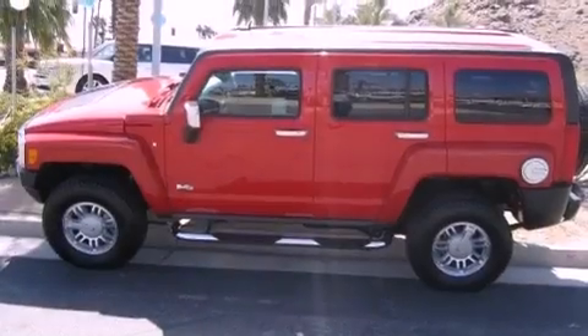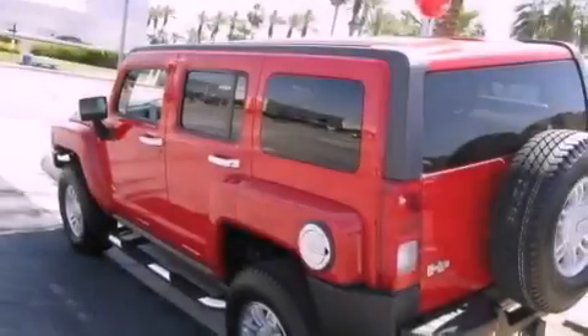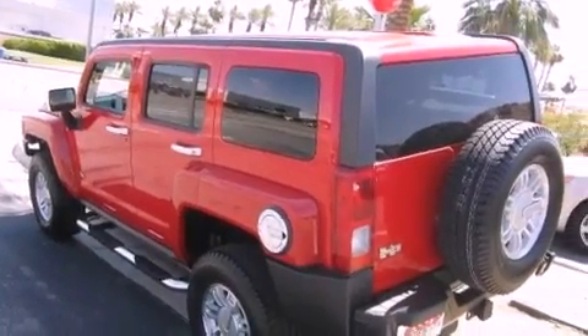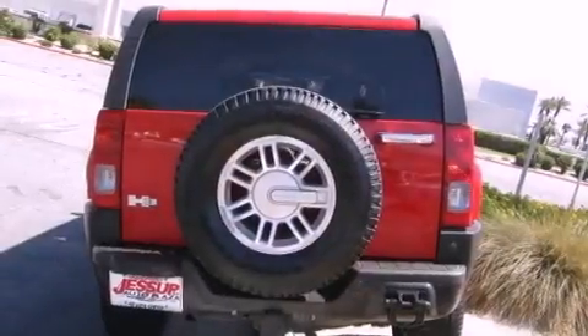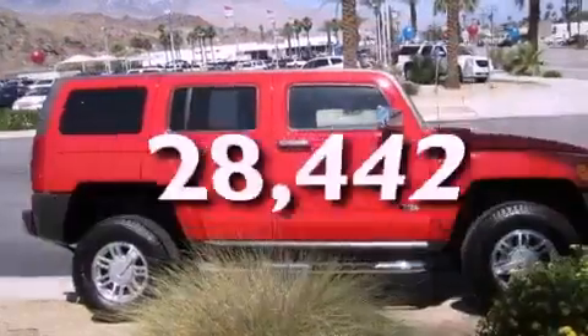Features include a low-tire pressure indicator, air conditioning, cruise control, a CD player, fog lamps, tinted glass, traction control, OnStar, and keyless entry. This vehicle has fewer than 29,000 miles on the odometer.